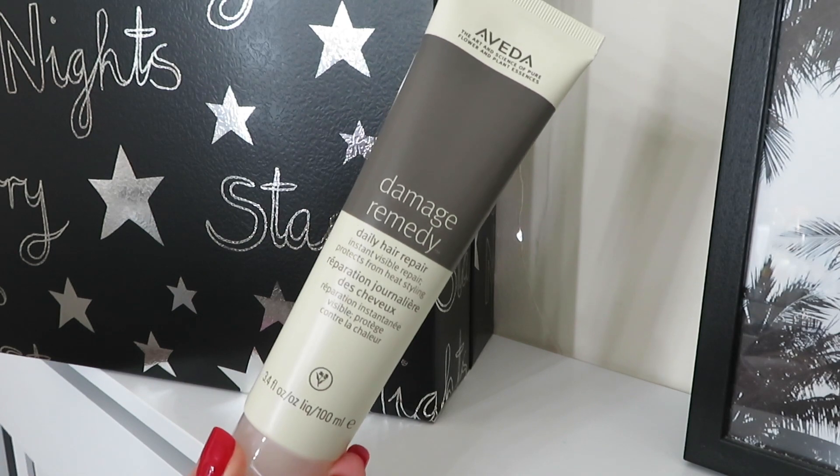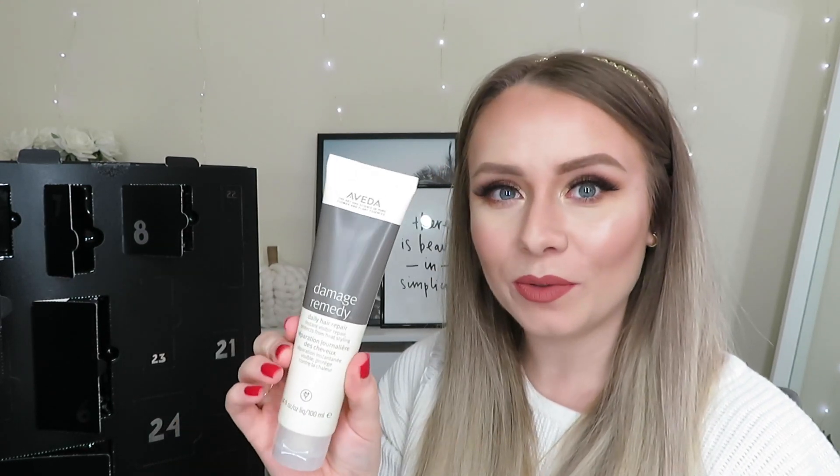Day number nine has an absolutely massive product from Aveda — the Damage Remedy Daily Hair Repair. It gives instant visible repair and protects from heat styling. I've used this before but this is 100ml, which is just crazy huge. It's great to apply to damp hair before you dry it, working to repair weak hair and protect it when using heat products like a hairdryer or straighteners. I absolutely love this and this size is worth £25.